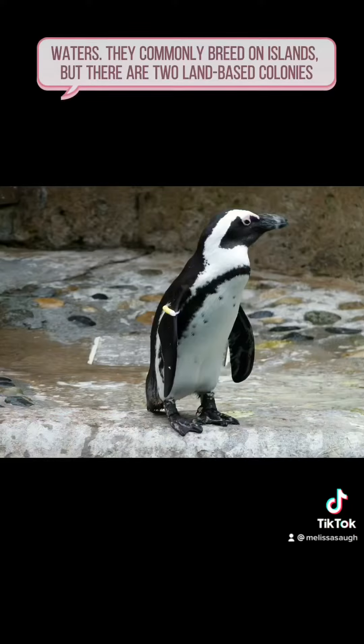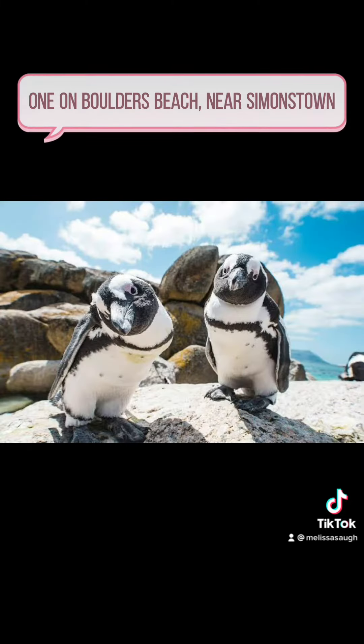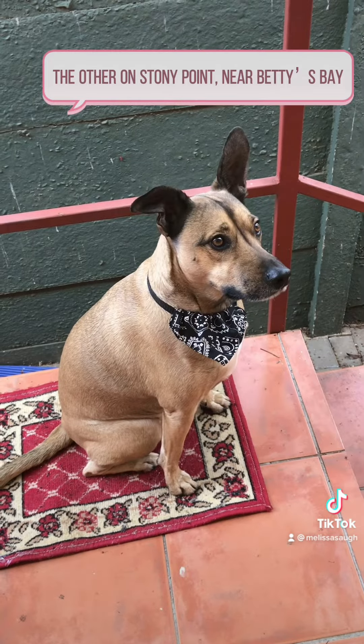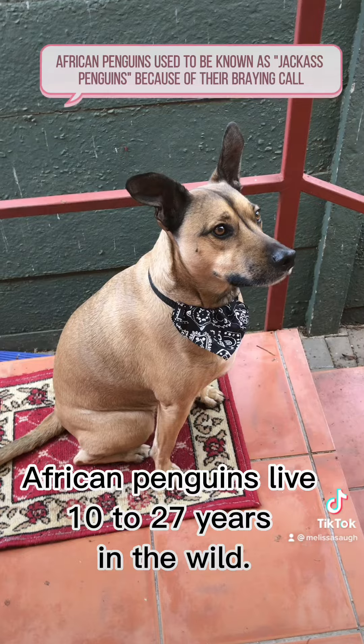They commonly breed on islands, but there are two land-based colonies: one on Boulders Beach near Simon's Town, the other on Stony Point near Betty's Bay. They are also known as the Cape penguin.